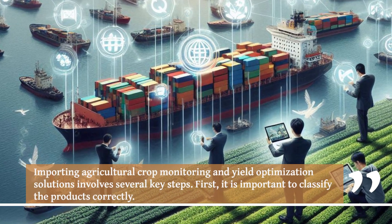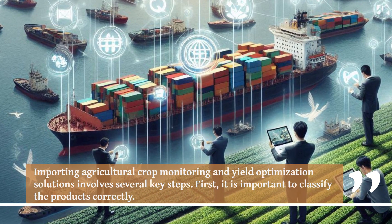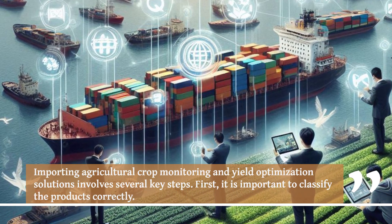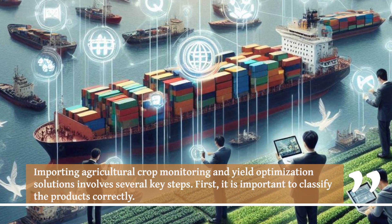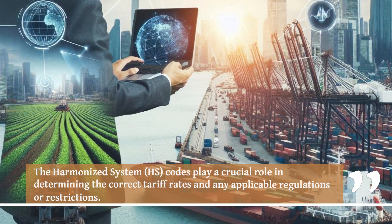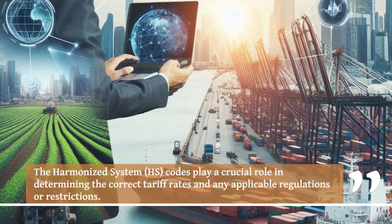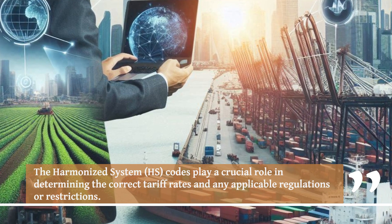Importing agricultural crop monitoring and yield optimization solutions involves several key steps. First, it is important to classify the products correctly. The Harmonized System (HS) codes play a crucial role in determining the correct tariff rates and any applicable regulations or restrictions.